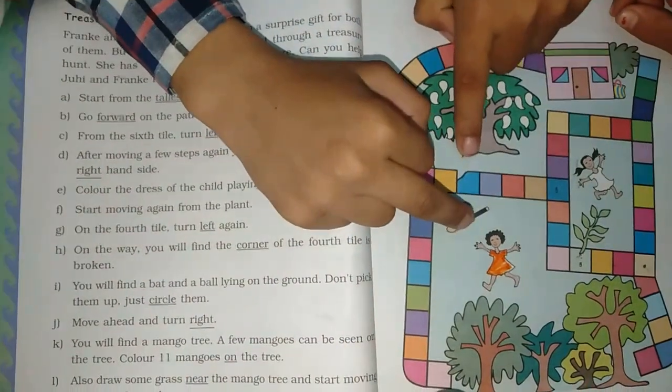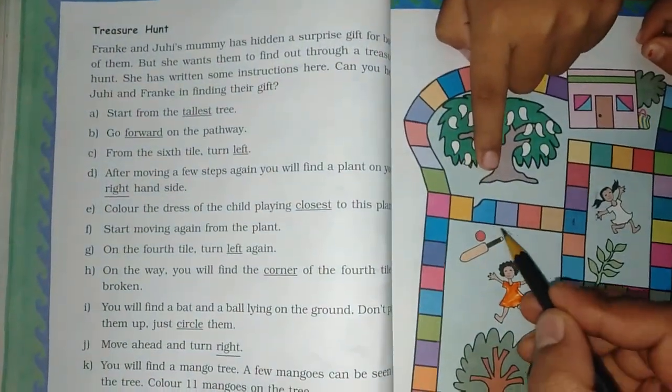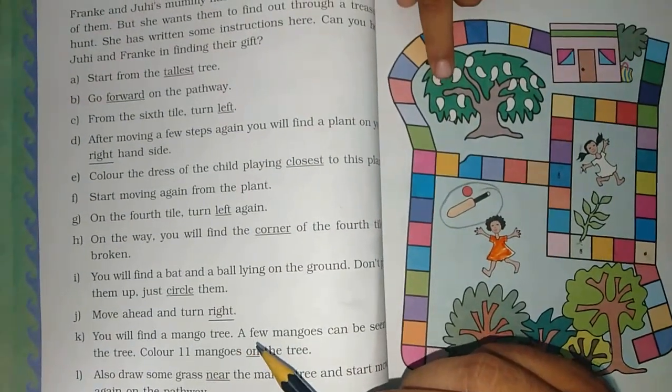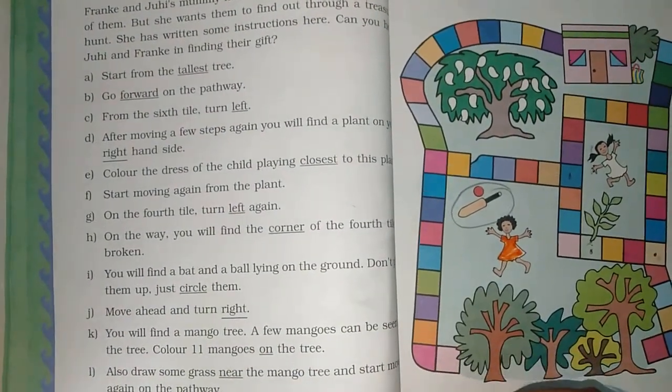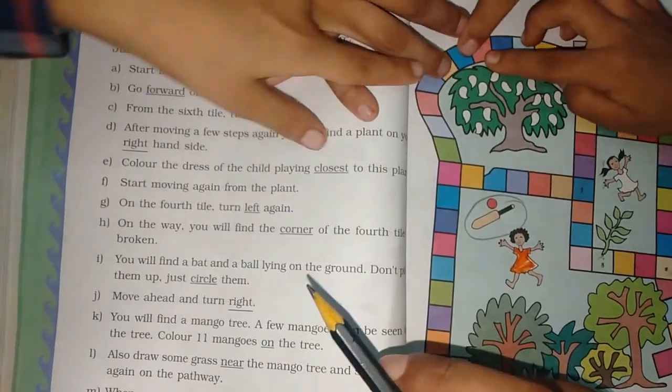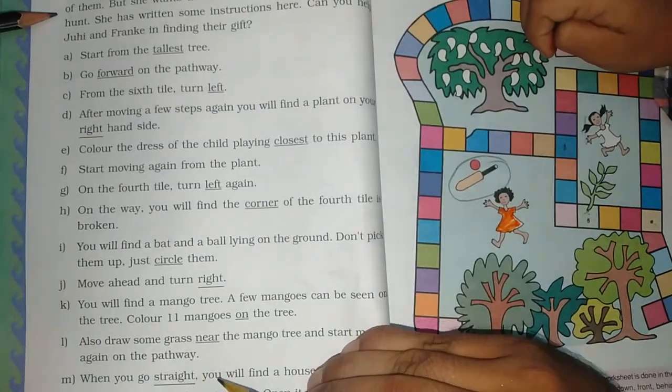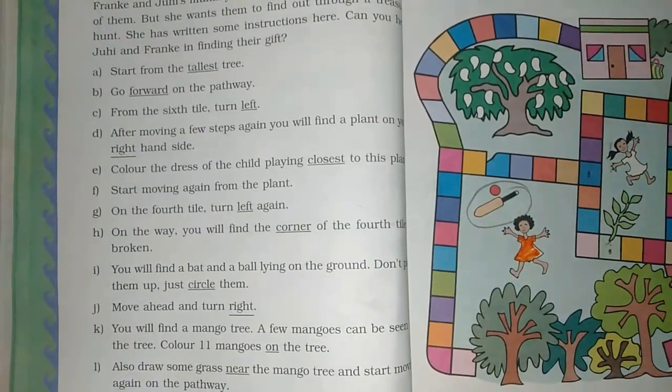What do you want to do with the ball? Circle! Now let's move ahead and turn right. You will find a mango tree. A few mangoes can be seen on the tree.